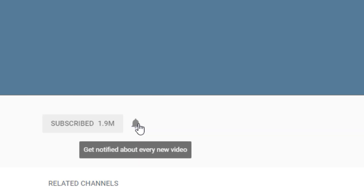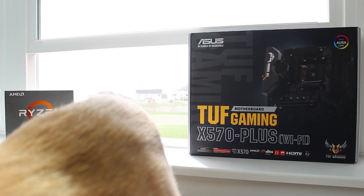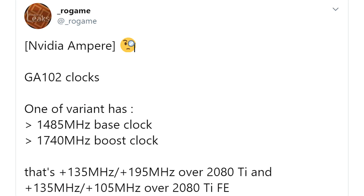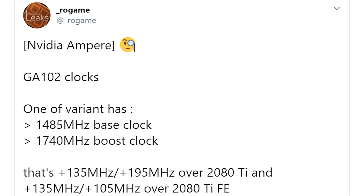New leaks for the 3080 Ti just emerged, and at this point I think I have enough information to tell you what the final specs of the 3080 Ti are likely going to be. So recently a user who goes by the name of Rogame, and appears to be a somewhat credible source for hardware leaks, just leaked what appears to be the clock speeds for the 3080 Ti. This might be the final piece in the puzzle. Let's take a look and then discuss the final performance and specs.